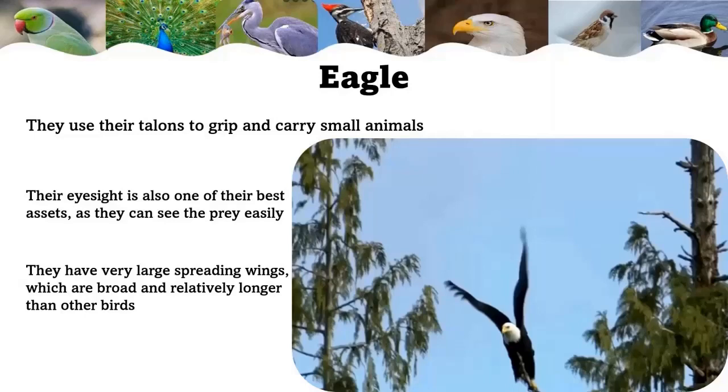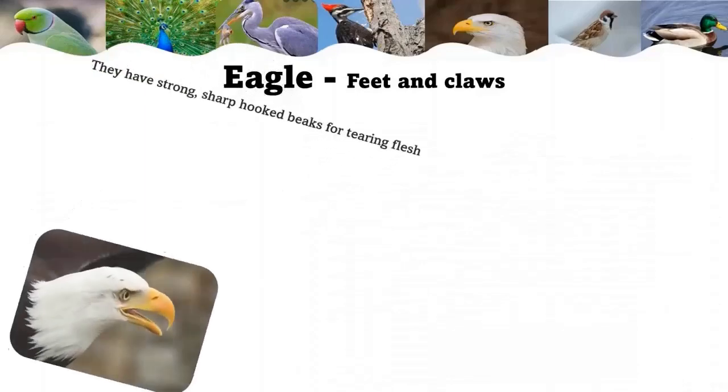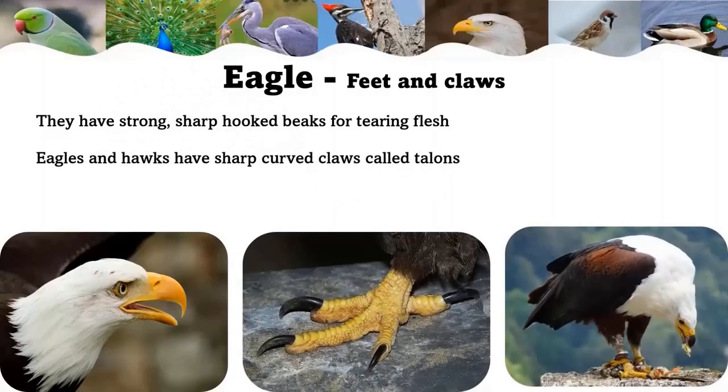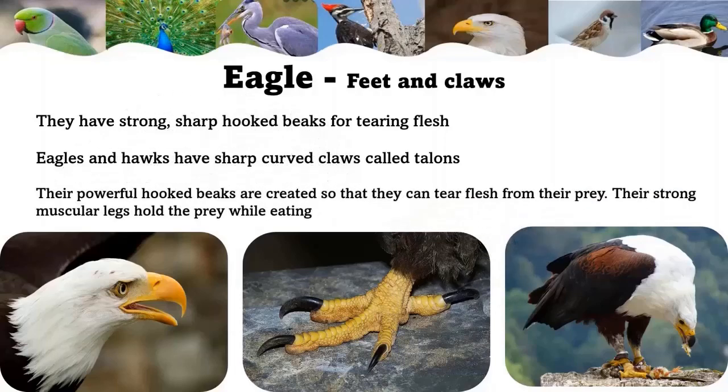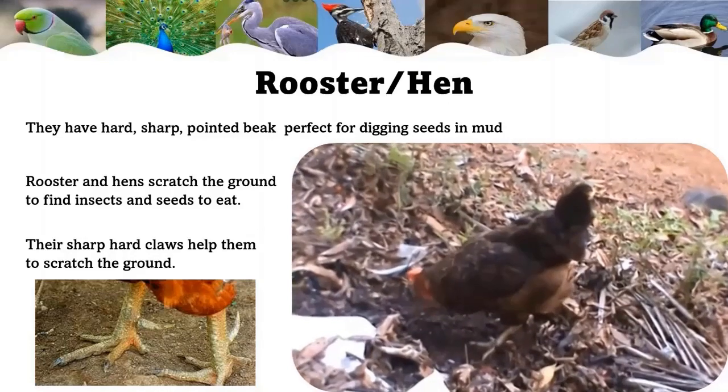Eagle: eagles are different from other birds in many ways — larger in size, powerful, with heavy heads and hooked beaks. They can eat dead animals and decaying prey. Large animals like seals or deer can also be their prey. Eagles, vultures, and owls eat the flesh of animals and have strong sharp hooked beaks for tearing flesh. Eagles and hawks have sharp curved claws called talons, which they use to grip and carry small animals. Their strong muscular legs hold the prey while eating.